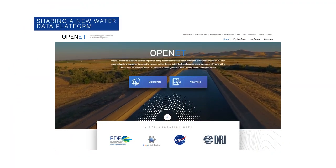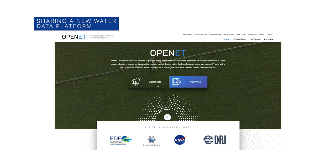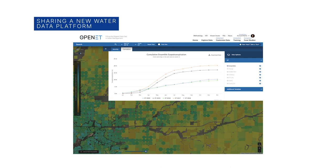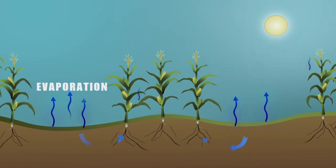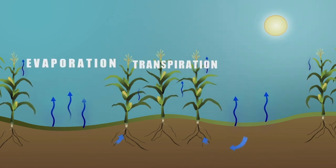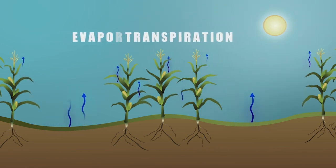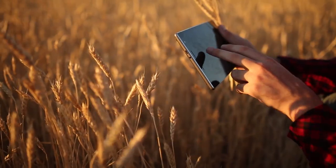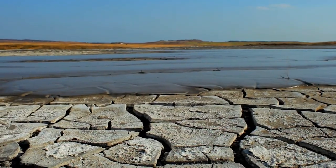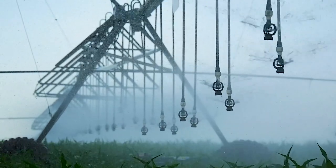NASA is sharing OpenET, a powerful new web-based platform that uses publicly available data to help those who rely on water resources across the drought-stricken western U.S. OpenET measures evapotranspiration – the combined process by which water is transferred to the atmosphere through evaporation of surface water on land and transpiration of moisture from plants. The tool puts NASA data into the hands of farmers, water managers, conservation groups and others to accelerate improvements and innovations in water management.